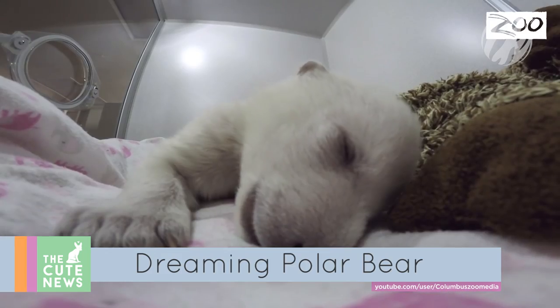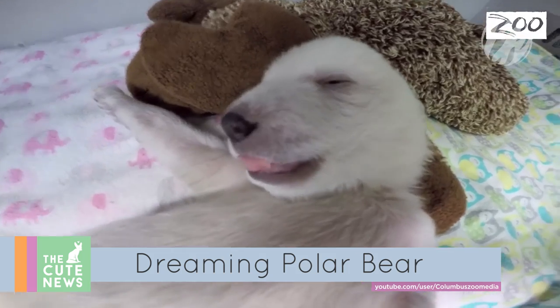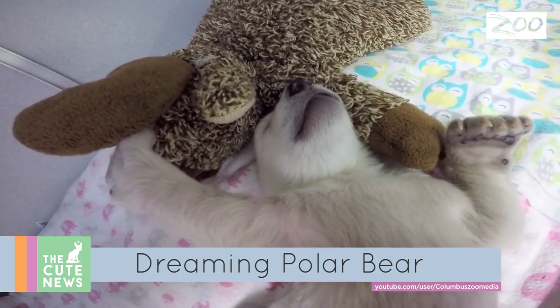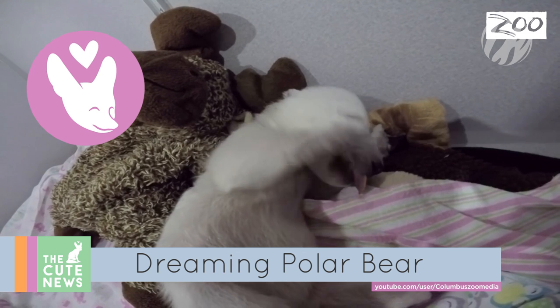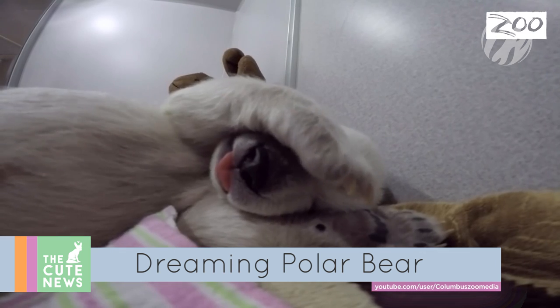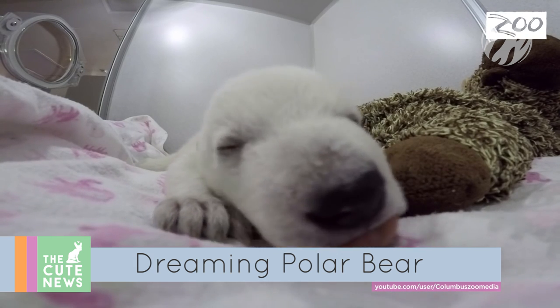Shhh! This baby polar bear is sleeping, and with her lulling tongue and purring noise, she's stealing hearts everywhere. Abandoned by her mother, the baby is now in the care of the staff at Columbus Zoo and Aquarium. Polar bear cubs don't have a high survival rate, but this little girl is improving each day, and that adorable sound is reportedly one of contentment.